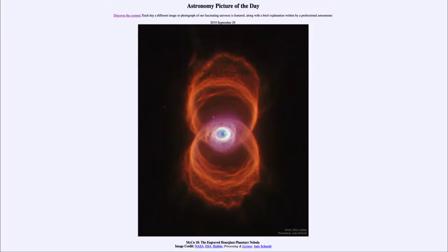Greetings and welcome to the Introduction to Astronomy. One of the things that I like to do in each of my introductory astronomy classes is to begin the class with the astronomy picture of the day from the NASA website, that is apod.nasa.gov/apod. And today's picture for September the 29th of 2019...